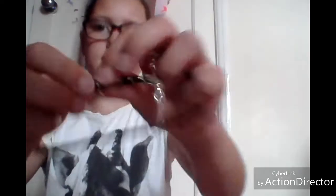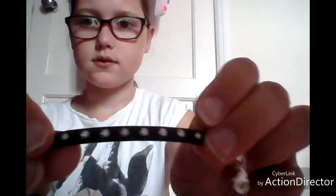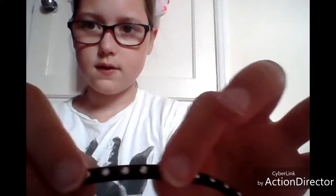So the first thing we have is this choker that goes on your neck, and it has these little diamonds all the way around it.